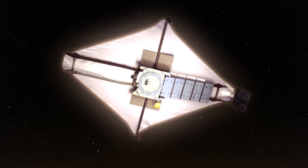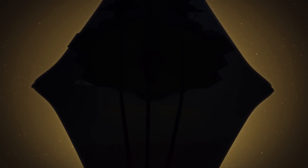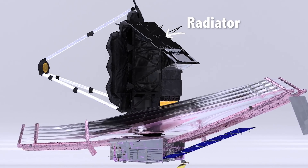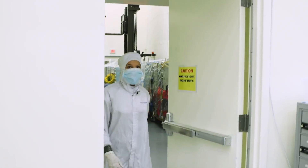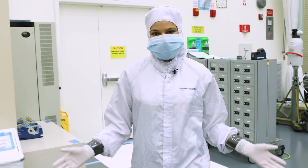The James Webb Space Telescope has two important sides: a hot side and a cool side. The sun shield blocks the heat from one side, and the mirrors observe on the cool side. It even has a radiator to keep it extra cool. But everything except the mirrors are black on the side that needs to be cool. So I was questioning, why are Webb's radiators coated in this super dark paint?